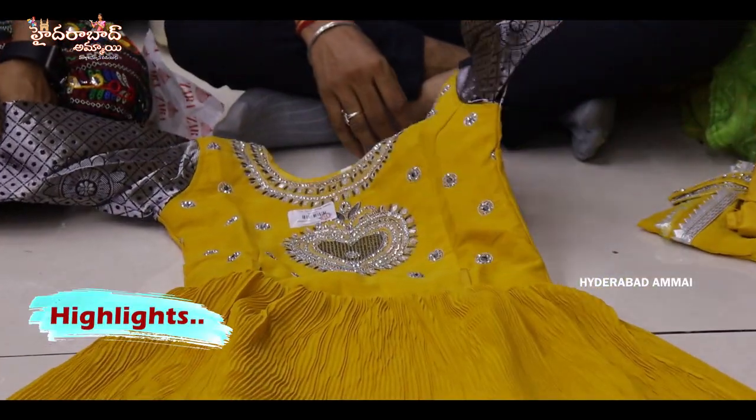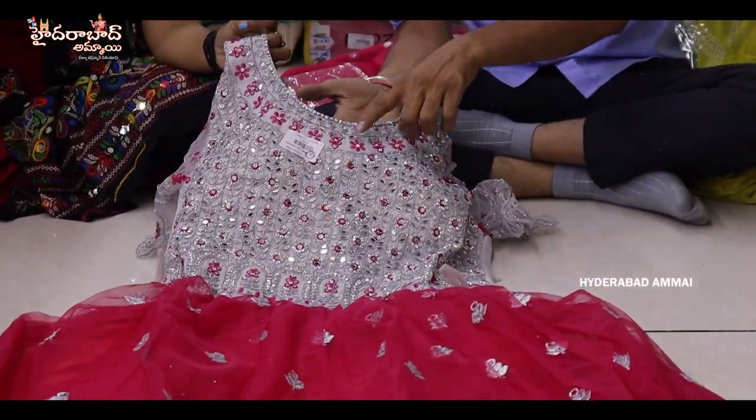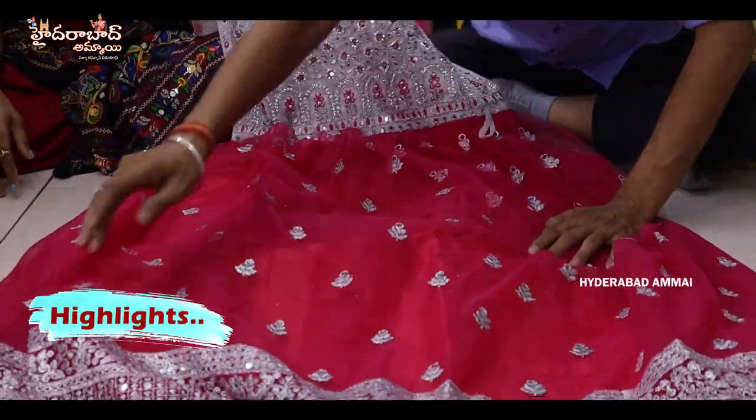Fancy pure georgette fabric frock with bottom and chinny. Original mirror work with extra work, and the frock has semi booty and kinder border.